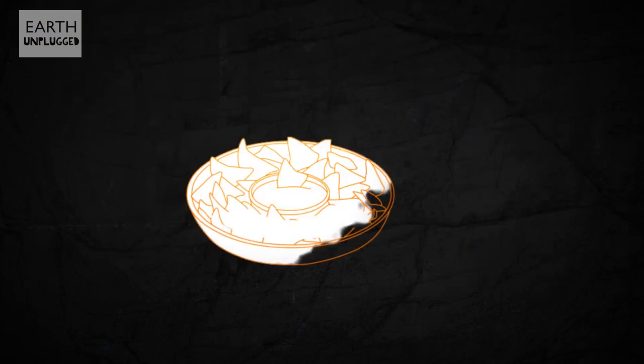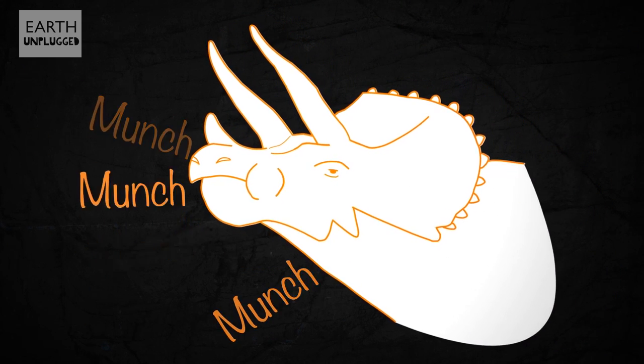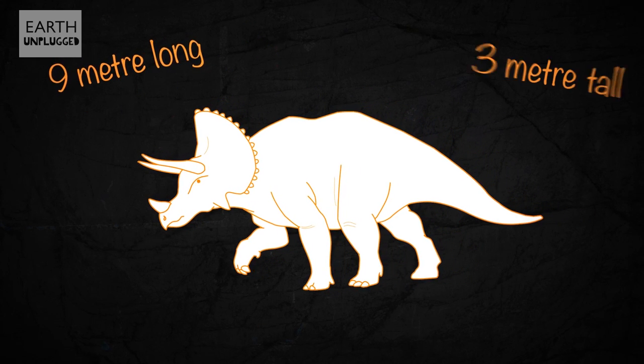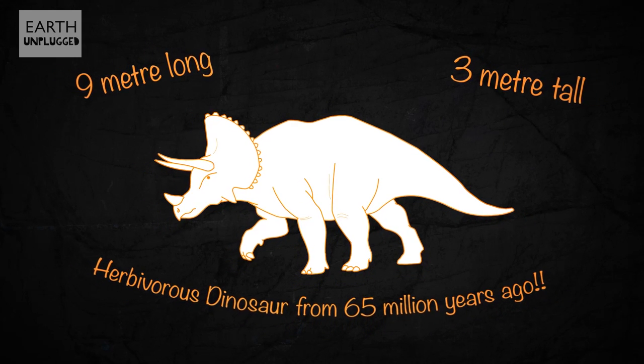They say you are what you eat. So, I'm a bowl of Nachos Grande with a side order of guacamole. But if I ate a Triceratops, I'd be a 9-meter-long, 3-meter-tall herbivorous dinosaur from 65 million years ago. Yay?